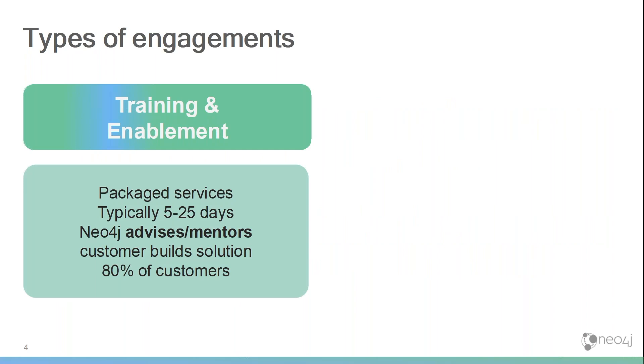The services we deliver break down into two types of engagement. The first type I classify as training and enablement. Roughly speaking, 80% of our customers actually do not need a lot of services from Neo4j. We aim for standard training and enablement to make sure they get up to speed with our product rapidly, and we're just there to advise and mentor them.